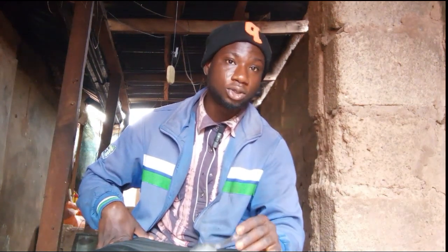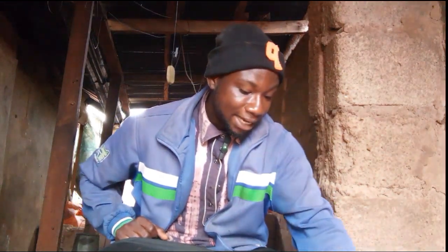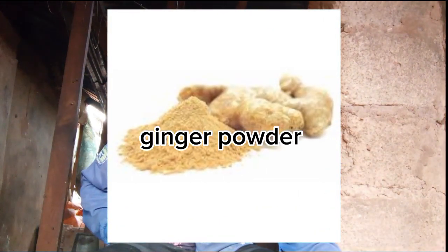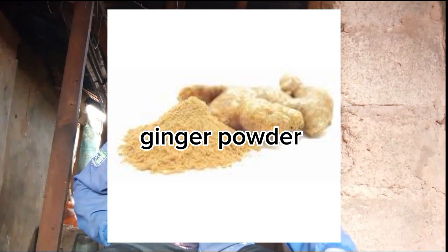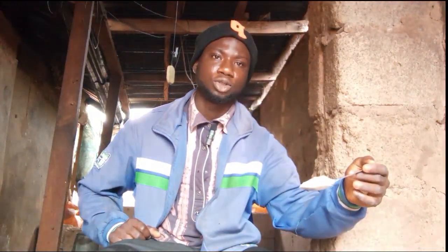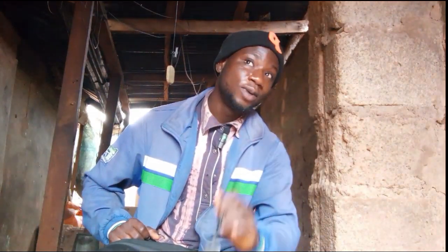Now let's talk about ginger powder. During hot weather, I give four spoons of ginger powder to my chickens per 25 kg of feed. When the weather is super cold, I give five spoons of ginger powder.